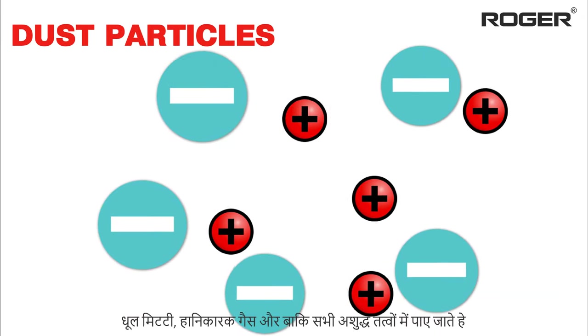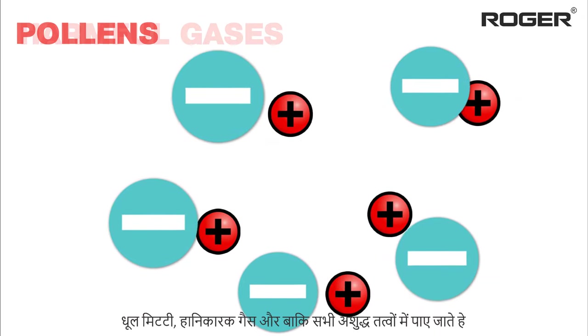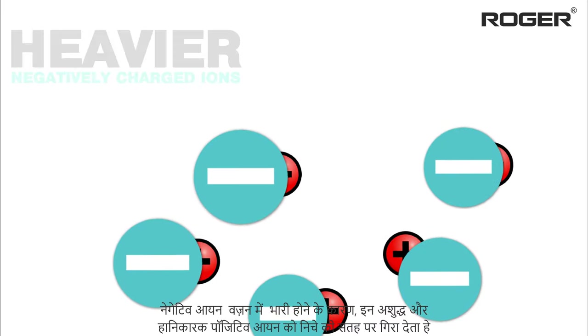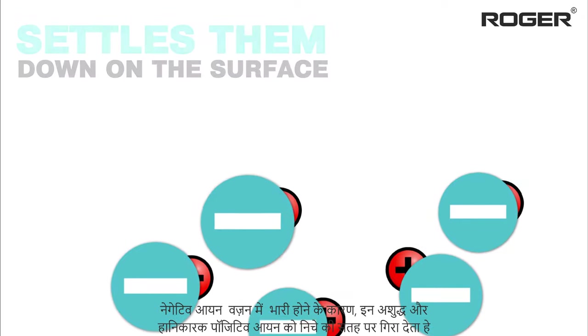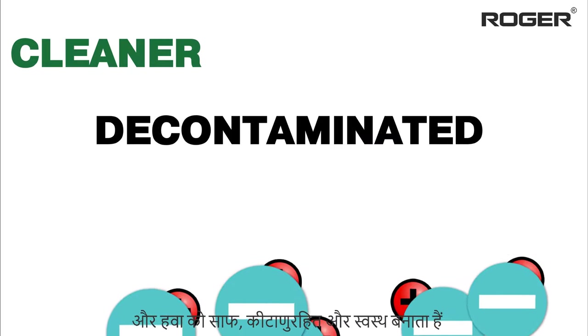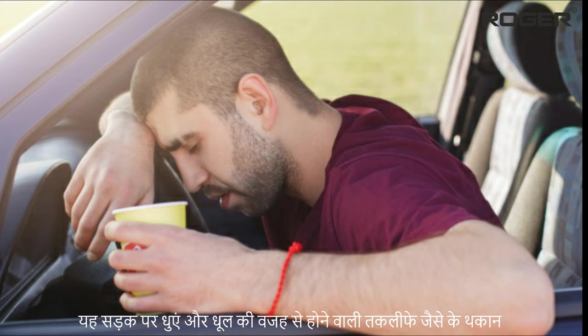In traffic smoke, bad smell due to cigarette smoke, dust particles, pollens, harmful gases, and other impurities inside your car — due to their heavy weight, the negatively charged ions settle them down on the surface and make the air cleaner, decontaminated, and healthier.